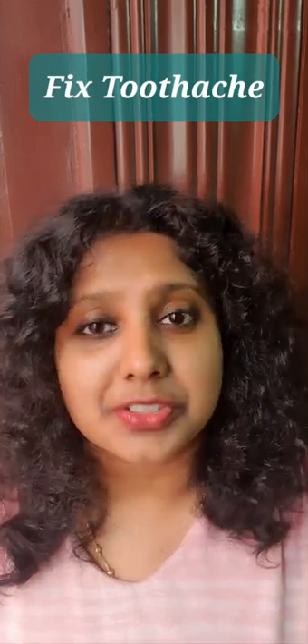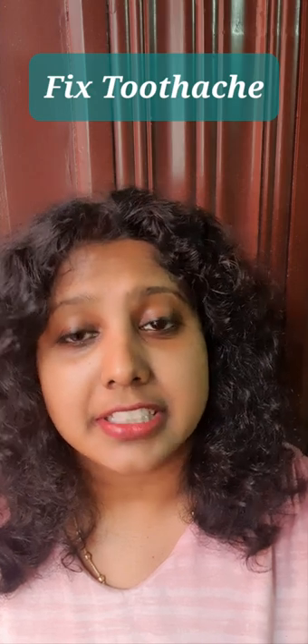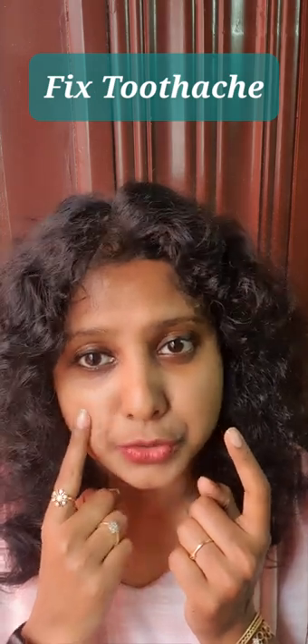Are you suffering from toothache? Then try this. Try massaging the three acupressure points that are on your face. The first point is below your cheekbone, so massage the side where you have your toothache.